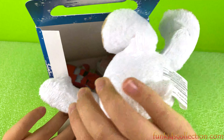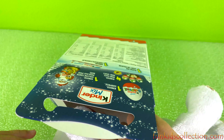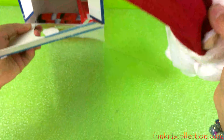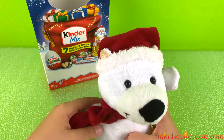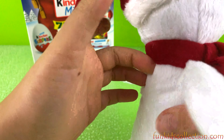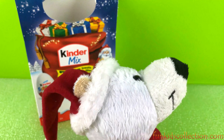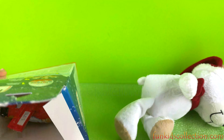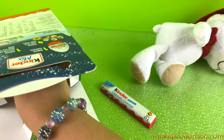Oh, we got a cute teddy bear — or a polar bear maybe! So adorable, it has a Santa hat. Oh look, it even has a red scarf and a Santa hat. So cuddly, so cute! Okay, let's take out our chocolates.